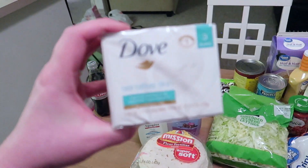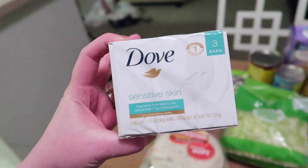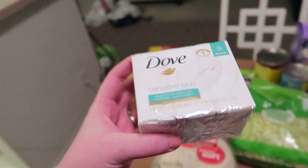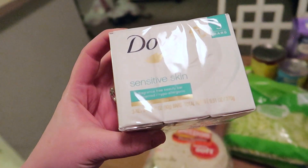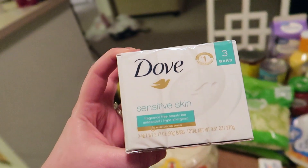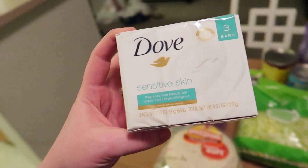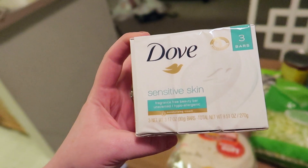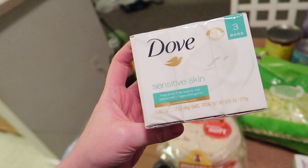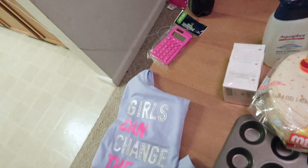I'm trying something new for Nate's body soap. We've normally been buying Vanicream bars, but those are super expensive — the cheapest I can find them is at CVS or Walgreens for $4–5 a bar. I got all three of these Dove fragrance-free bars for less than the price of one Vanicream bar. There's no dye and no fragrance so I think it should be fine for his sensitive skin. We'll try it and go back to the other stuff if needed.